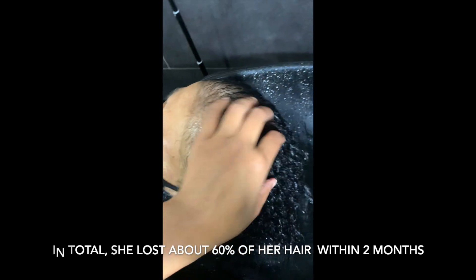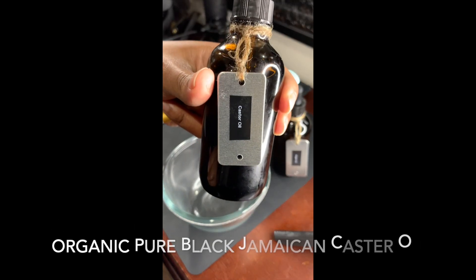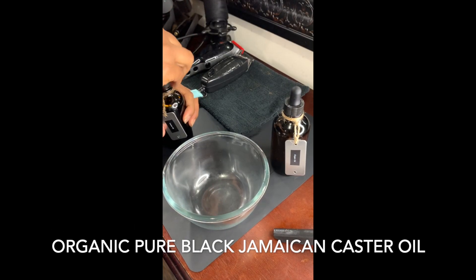After shampooing and conditioning her hair, she was gently detangled. For this hair journey I will be applying organic castor oil and organic argan oil.